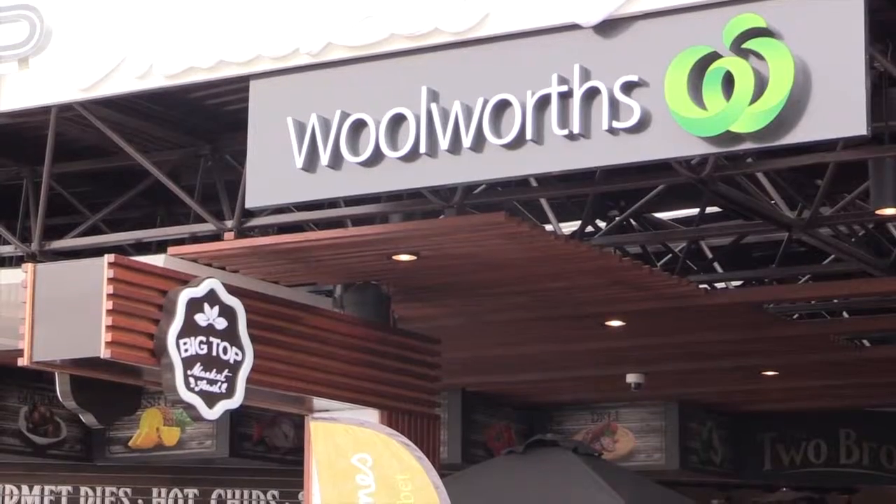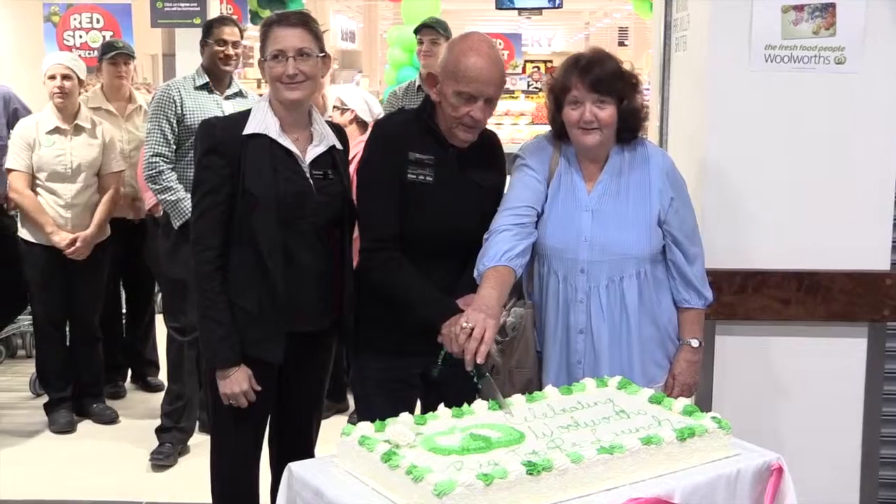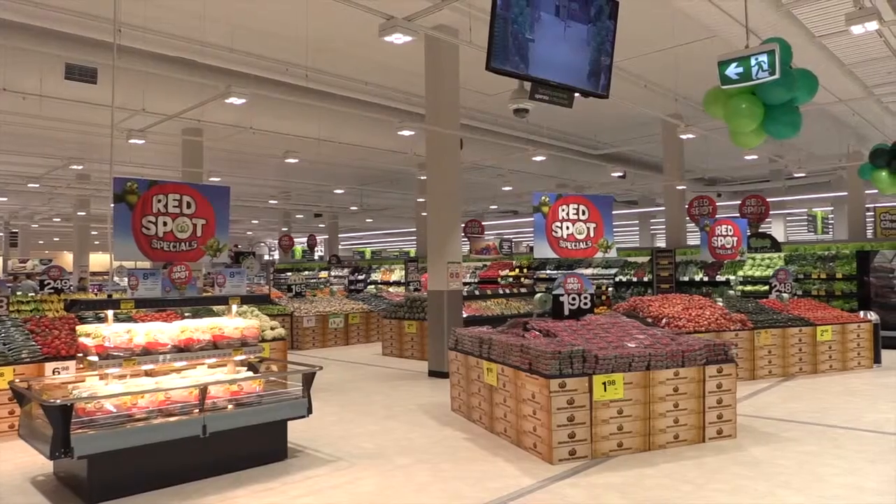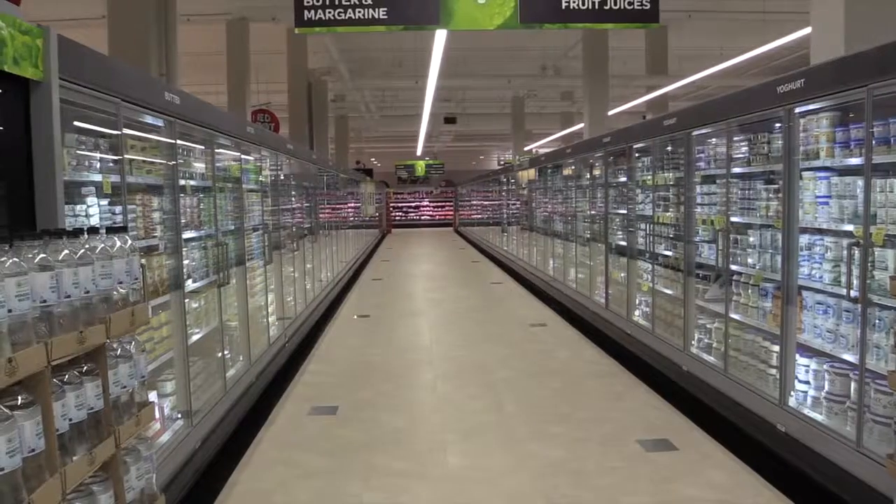We're here at the Maroochydore Big Top Woolworths to celebrate the relaunch — basically a brand new store from the top to the bottom. It's been almost a year now refurbishing the store with construction people all over the place and trying to serve customers at the same time.